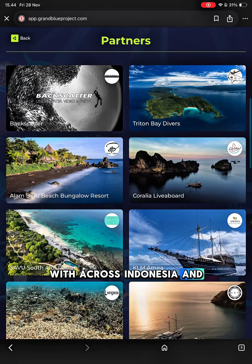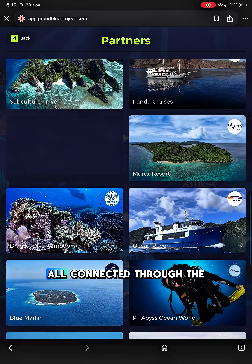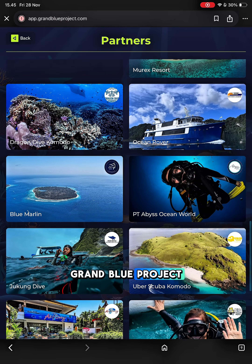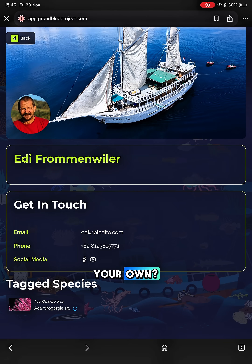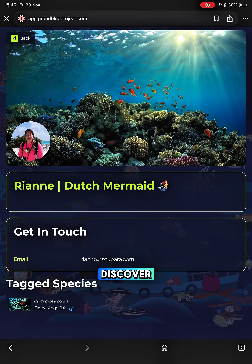See who we partner with across Indonesia and beyond — liveaboards, dive centers, conservation groups, and educators, all connected through the Grand Blue Project. Have ocean videos of your own? Become a contributor and showcase your footage on Grand Blue Project for the world to discover.